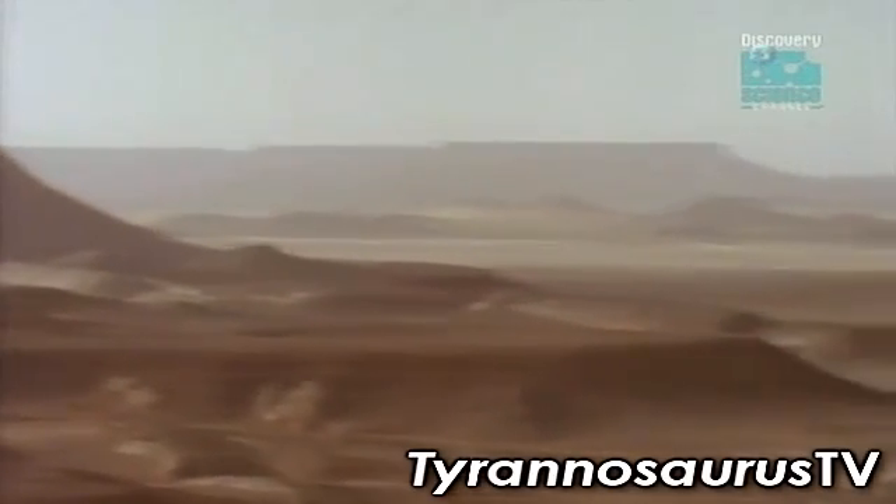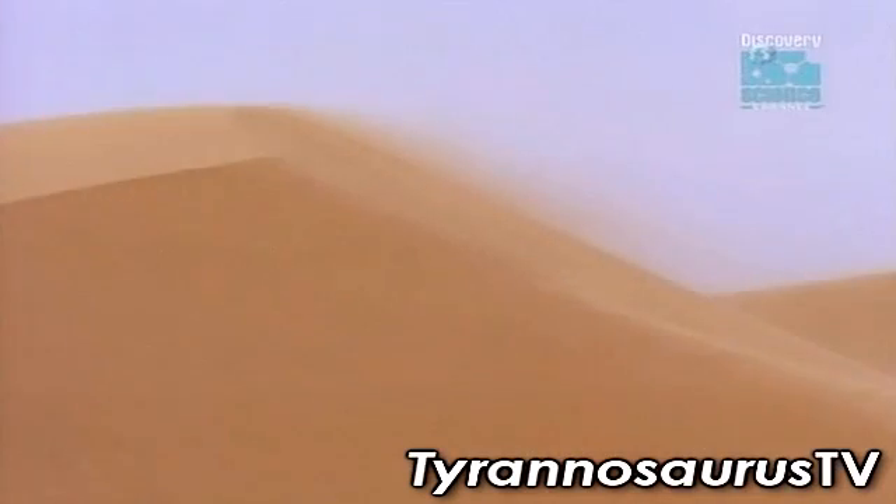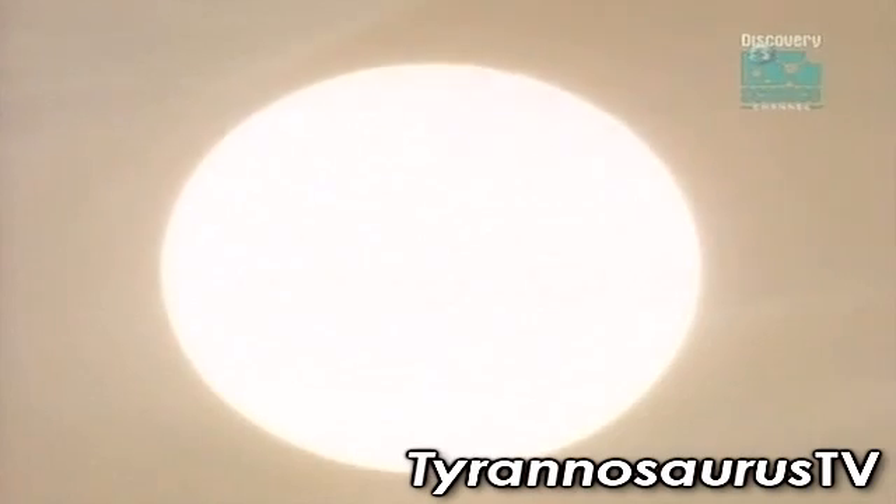After the war, French explorer René Lavaucard spent months wandering alone in the inhospitable wastes of the Moroccan Sahara. He, too, found shark-like teeth.